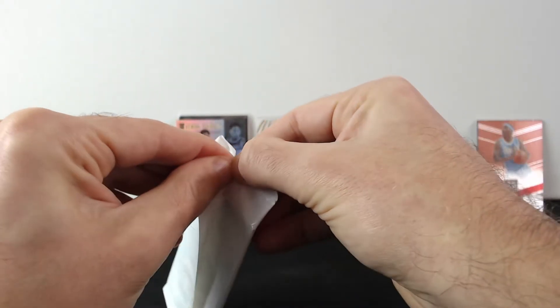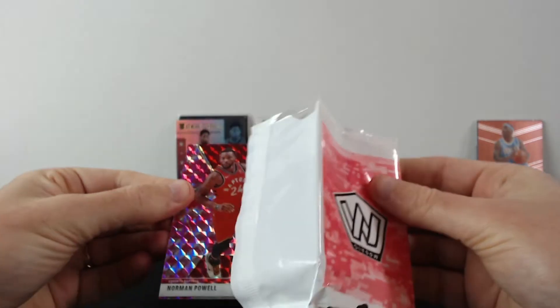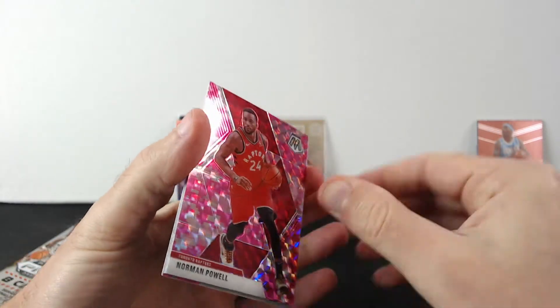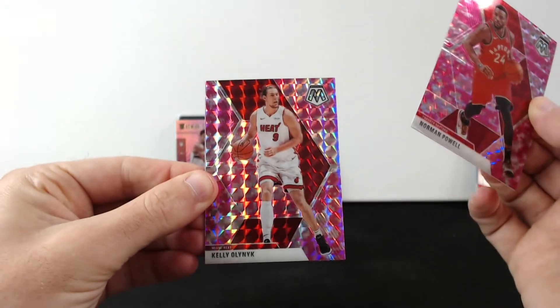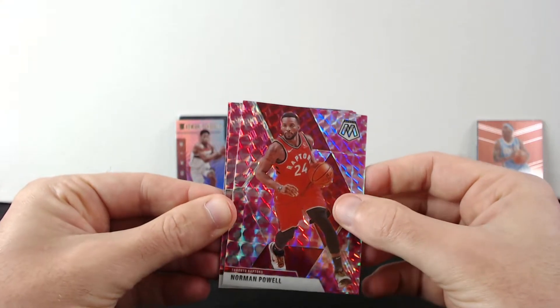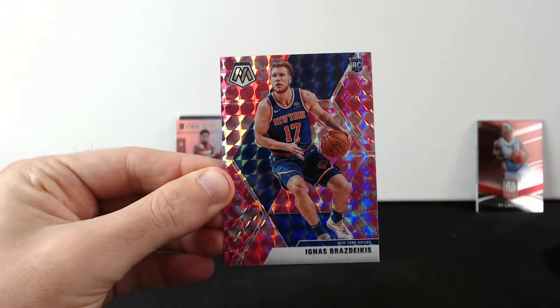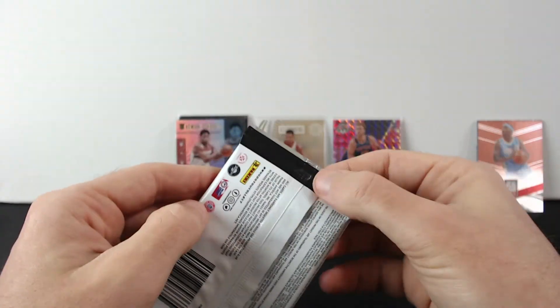Alright, what we have here: Norman Powell, Kelly Olynyk, and last one — Ignas Brazdeikis. And the last pack — can it redeem it?